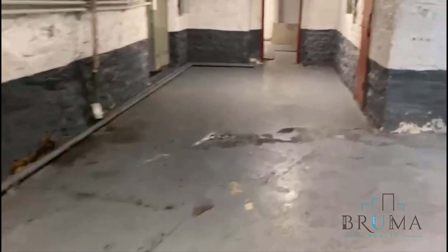Thank you for watching. And here we go to the laundry room.